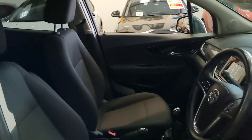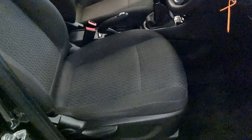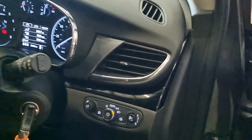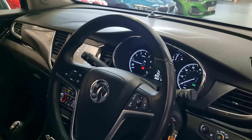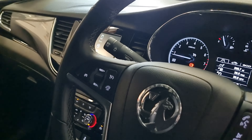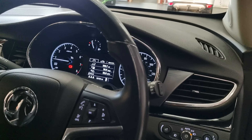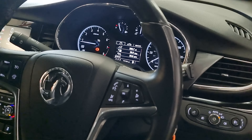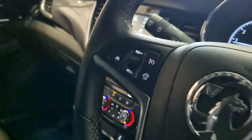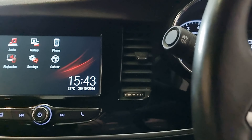Moving inside, we've got the two-tone cloth interior all in excellent condition, no rips or tears. We have the auto headlights, steering mounted controls — on one side you've got your cruise control and speed limiter (check the description for that), and then we have the Bluetooth hands-free, voice control, and audio settings. It does come with two keys and full service history with the book all stamped up.